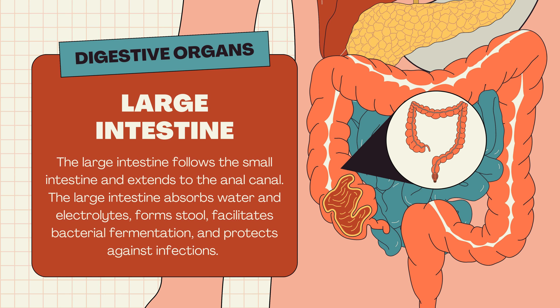Large intestine. The large intestine follows the small intestine and extends to the anal canal. It absorbs water and electrolytes, forms stool, facilitates bacterial fermentation, and protects against infections.